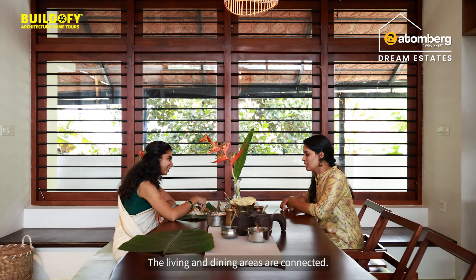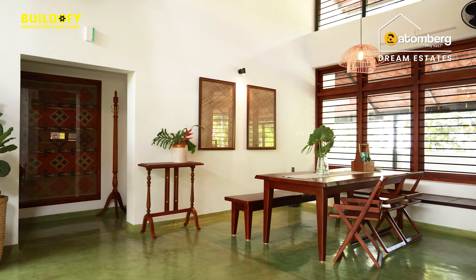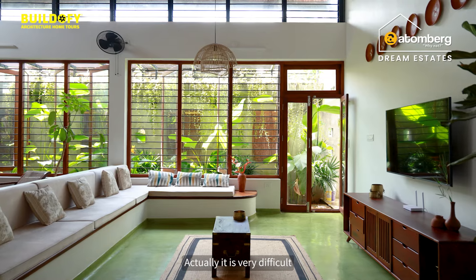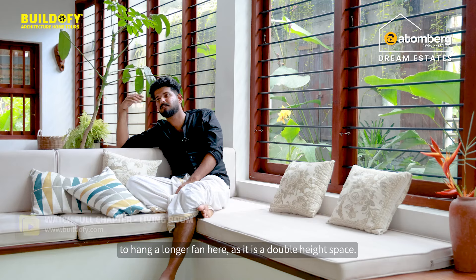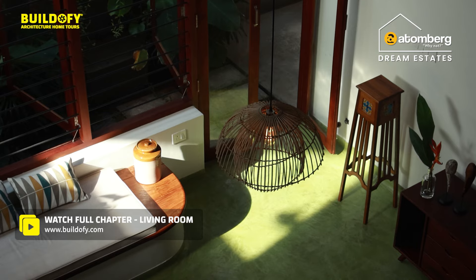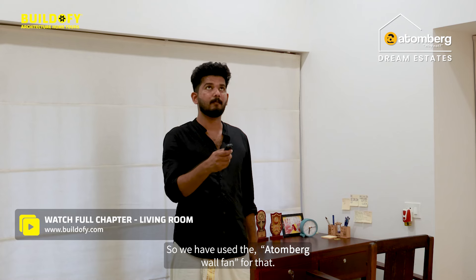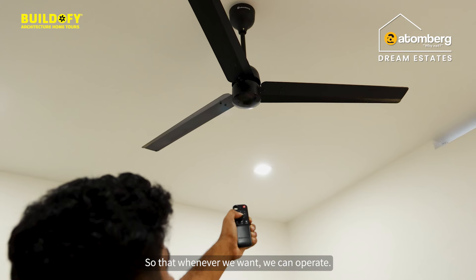The living and dining area are connected. It is very difficult to hang a long fan in this hall since it is a double height space, so we have used an atom book wall fan for that. We get remote access so we can operate it whenever we want.